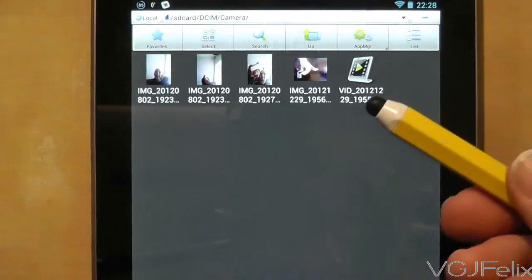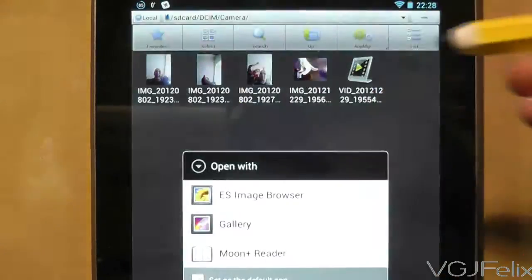Files downloaded off web browsers are stored to a folder called Download, and camera pictures are stored exactly where you think they would be — the DCIM folder.